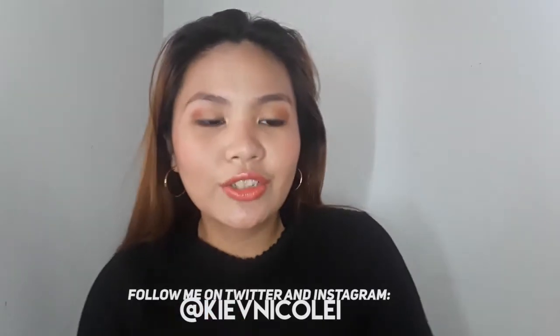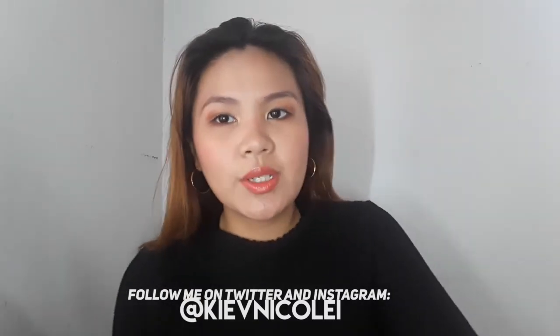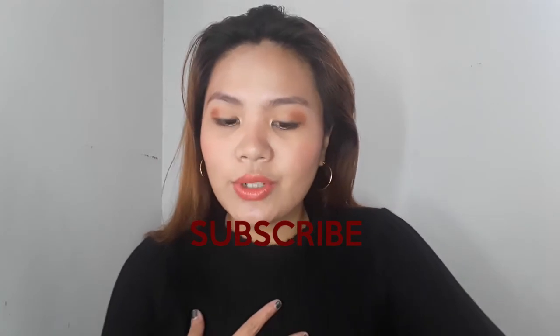Hello guys, welcome back to my channel! I'm Kiv. If you like this video, please click the thumbs up below and subscribe to my channel if you haven't yet. Comment down below what you want to see. Today I'm going to do an affordable kilay tutorial.